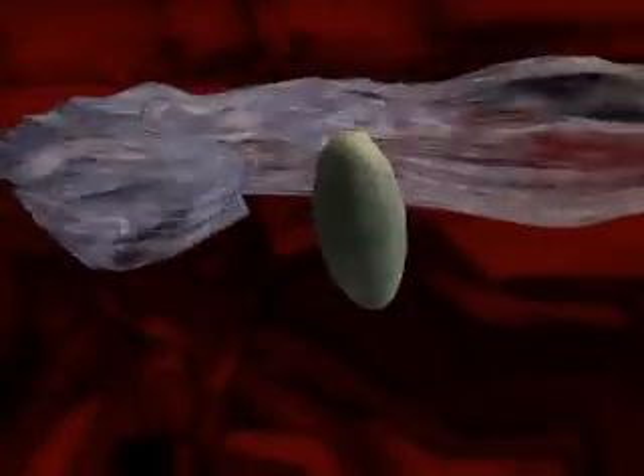Other bacteria-eating cells called macrophages travel to the injured site. They extend tentacle-like arms that reach out and snare the invading organism. The macrophage then destroys the microbe with powerful chemicals or swallows it whole.